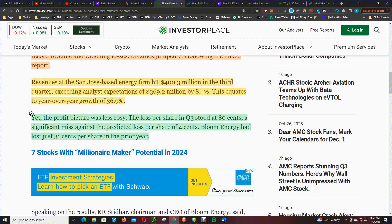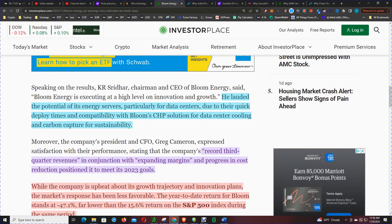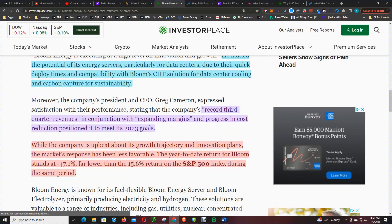The CEO touted the potential of its energy servers, particularly for data centers, due to their quick deploy times and compatibility with Bloom's CHP solutions for data center cooling and carbon capture for sustainability. The CFO noted record third quarter revenue in conjunction with expanding margins and progress in cost reduction, positioning the company to meet its 2023 goals.